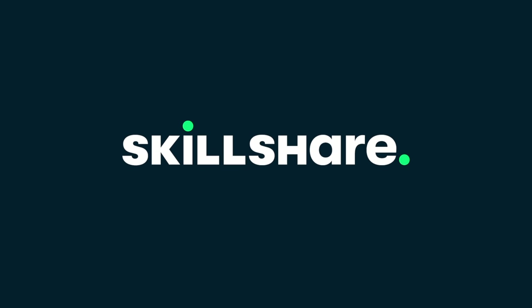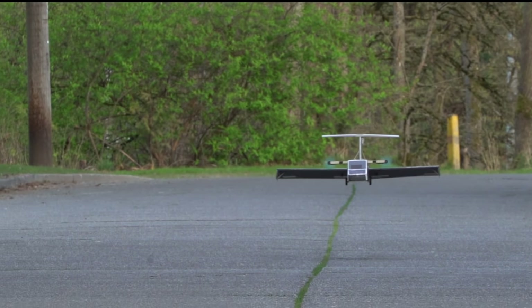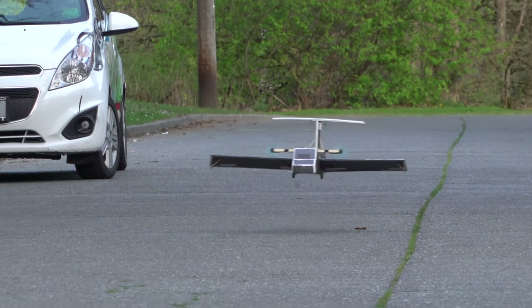Big thanks to Skillshare for sponsoring this video. If you saw my previous ground effect video, you'll remember that we got this little foamy ekranoplan working fairly well.